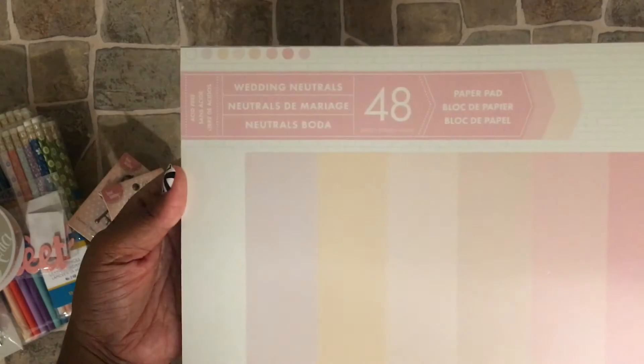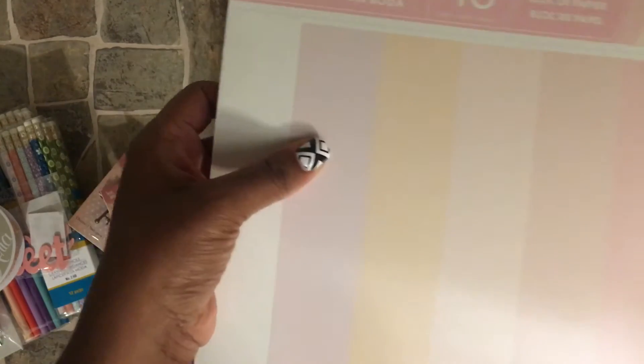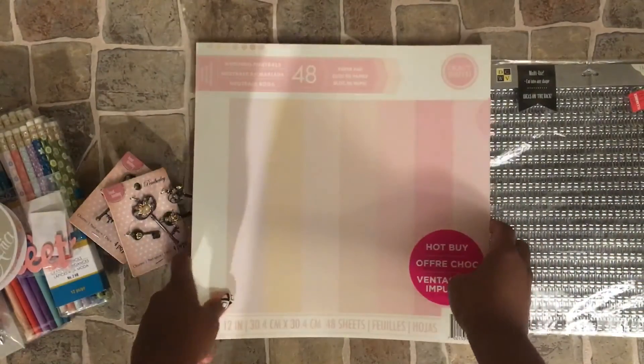I got a paper pad — it's the Wedding Neutrals hot buy pad, it was five dollars. It's just pale pinks, tans, a white, and I'm not sure what color this other one is. And that's my haul, thanks for watching!